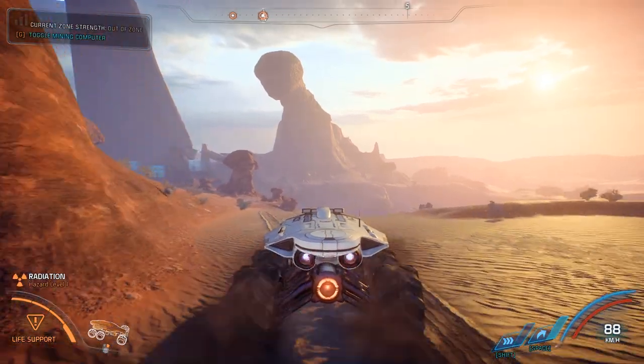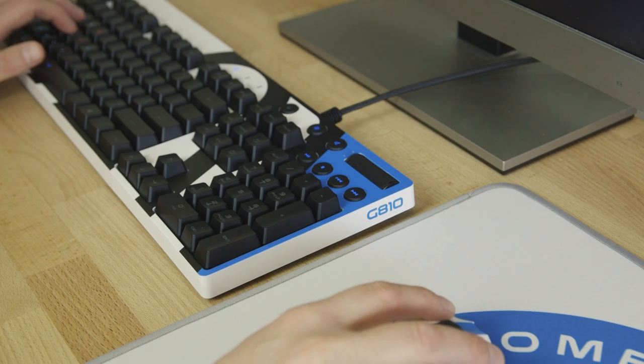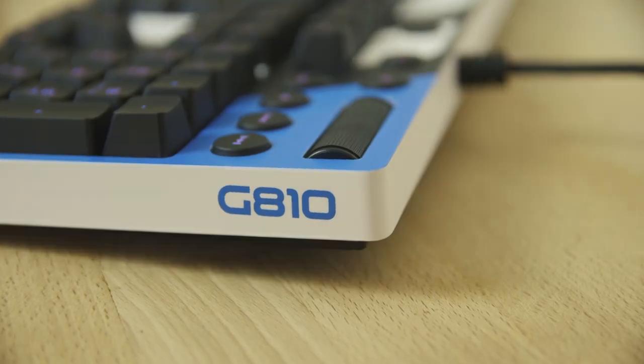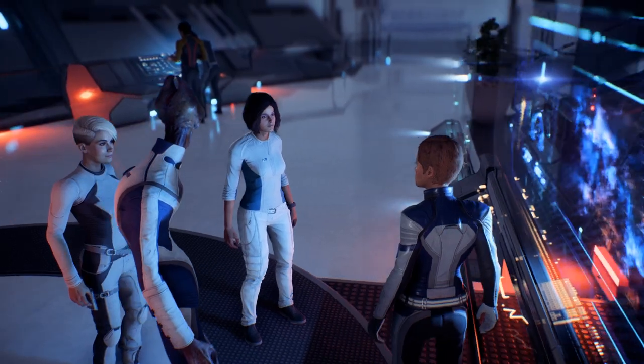But it's not just about speed. The special edition G810 mechanical keyboard is also built for comfort, with adjustable rear feet allowing you to tilt it at an angle of 0, 4 or 8 degrees, and dedicated media controls helping you adjust your soundtrack without ever having to leave the game.